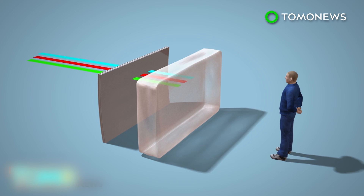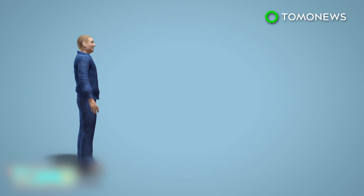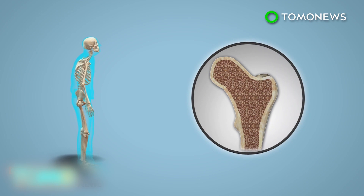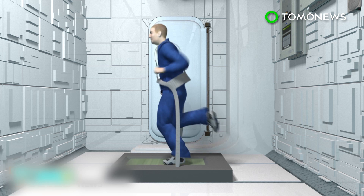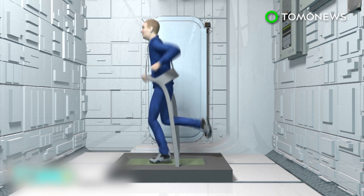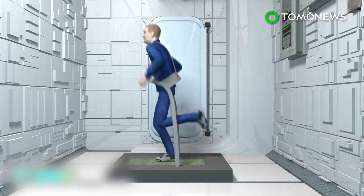During space travel, humans are also prone to osteoporosis. Astronauts in space have been recorded losing one to two percent of bone mass per month. That could mean 10 to 25 percent of skeletal mass being lost during a year-long round trip to Mars. While exercise aboard spacecrafts may help humans retain muscle and bone mass, astronauts have still been recorded losing a significant amount during travel.